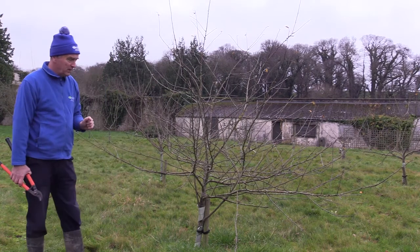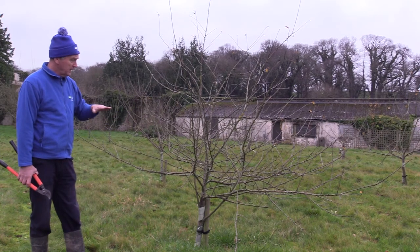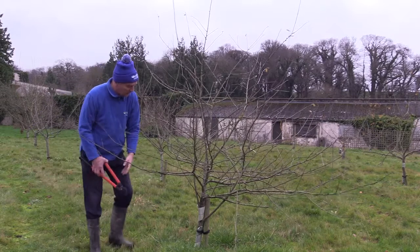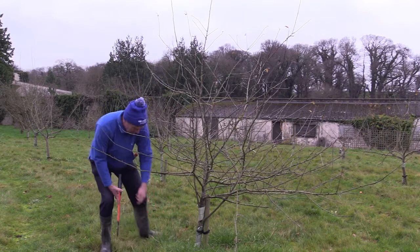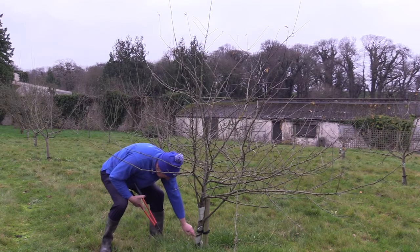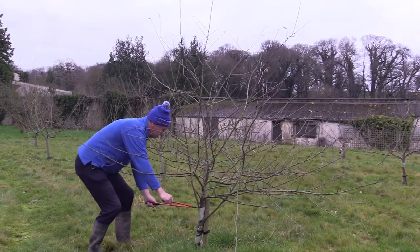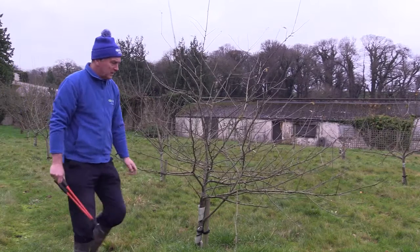We want to get as much light interception as possible into the tree for fruit size, fruit quality, and skin finish. I'll give an example of lifting and thinning. I'll cut out the obvious ones first. When pruning, always check the rabbit guards — the guard here wants to be loosened; it's too tight around the tree. Loosen it a bit to let some air around the tree. We have a competitor here for the central leader, so I'll remove this branch.